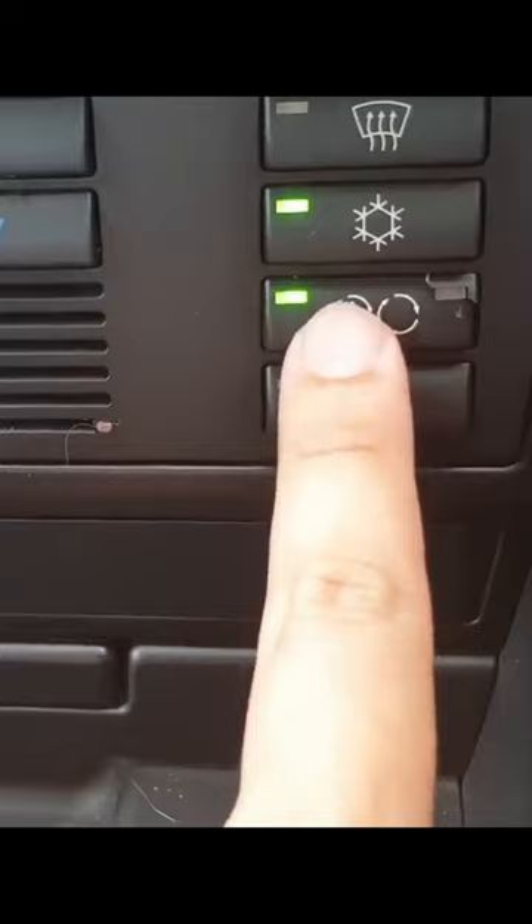There's a recirculating button here. On the steering wheel, this button serves to toggle the recirculating function.